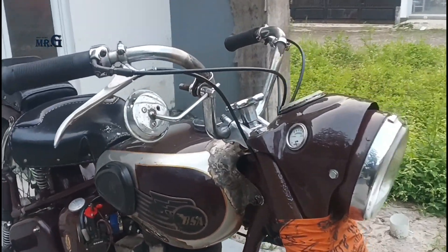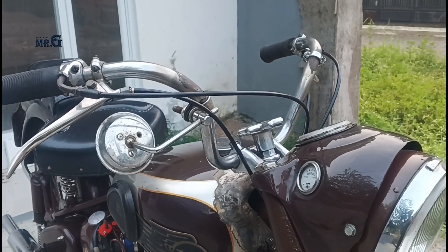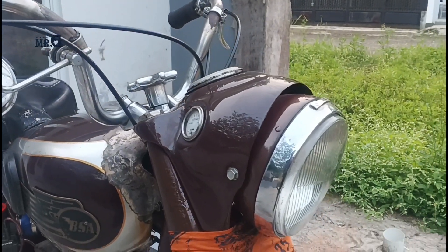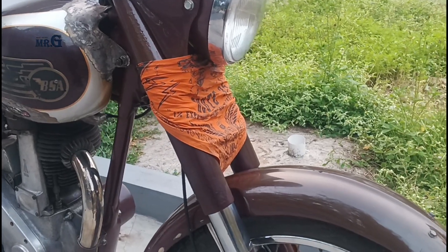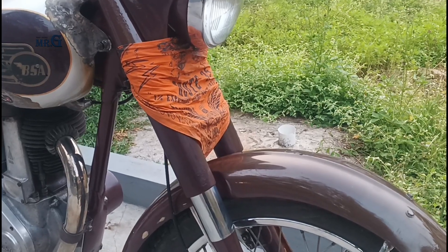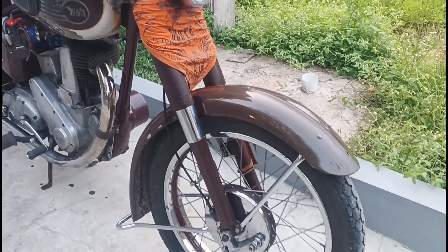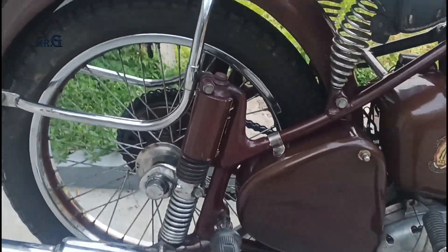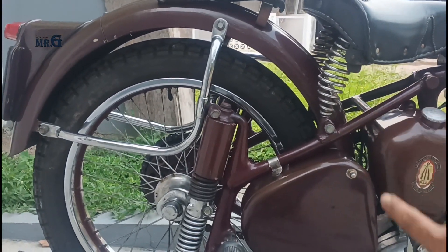Balik lagi ke handling, terutama barengan dengan suspensi teleskopik pada bagian depan dan plunger pada bagian belakang. Suspensi yang canggih ini memungkinkan pengendara untuk mengendalikan motor dengan mudah dan nyaman di jalan raya yang mulus atau buruk sekalipun. Ini belakangnya plunger teman-teman, suspensi belakangnya. Tapi bisa ditambahin lebih empuk lagi karena ada per di bawah joknya.